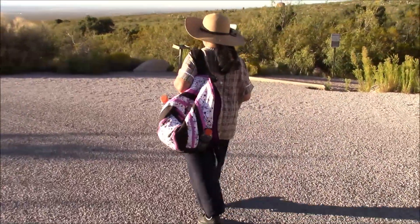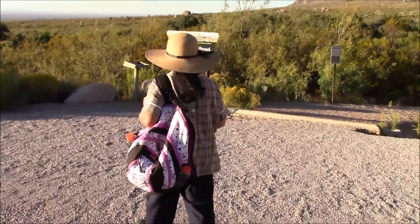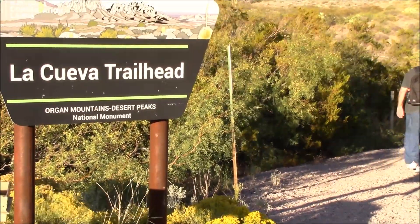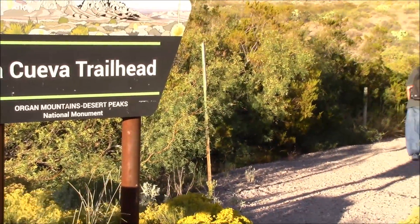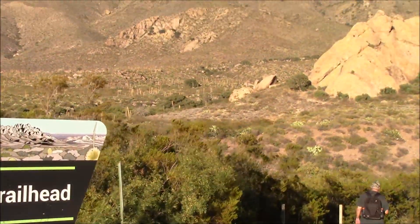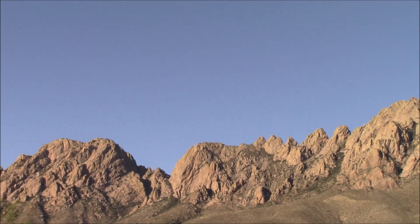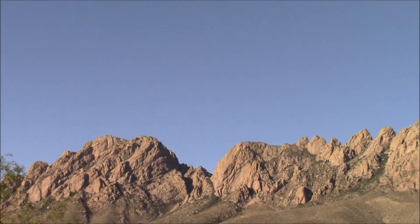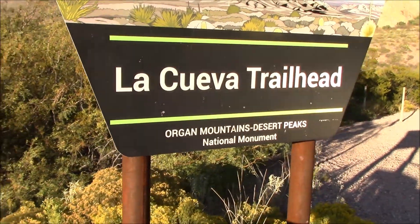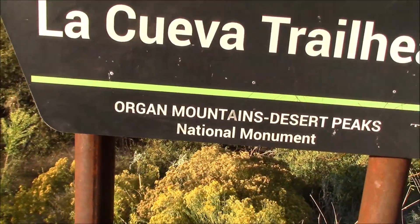We are walking down the trail now, getting ready to pass the entryway. We are at the trailhead right now for La Cueva in Dripping Springs in New Mexico. There is a sign ahead and the skies over the mountains are beautiful and really blue — it's a nice day for a hike. Here is a closer look at the signage for the La Cueva trailhead.